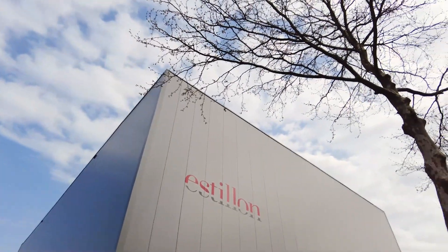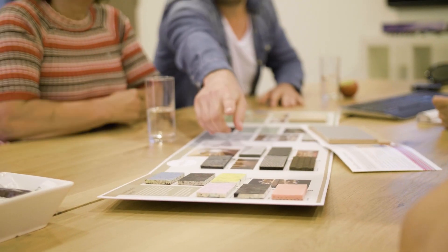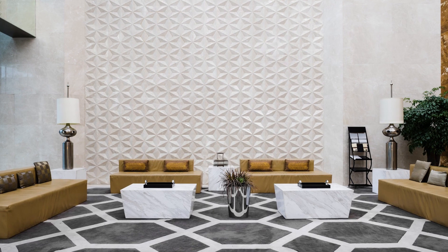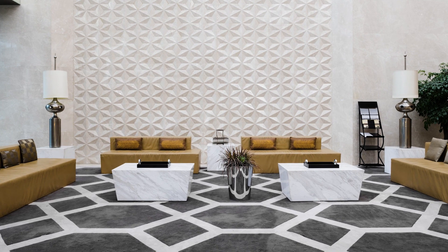Estalon underlays provide more comfort and extend the lifespan of your floor. But did you also know that we intend to make life easy for all floor installers? Want to know how? We produce underlays that are quick and easy to install.